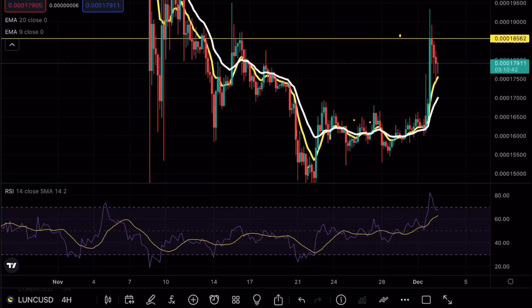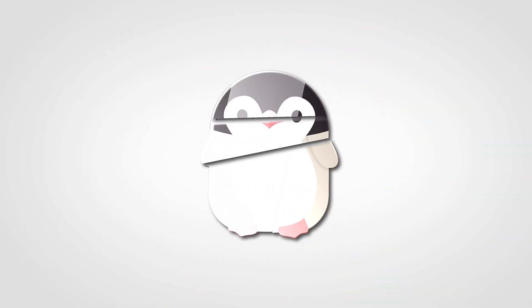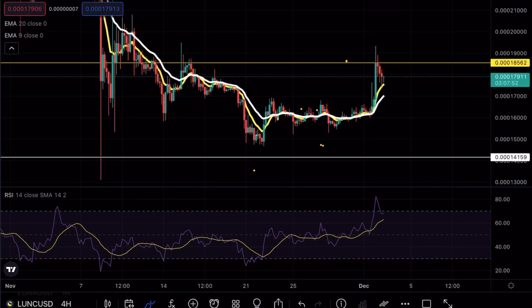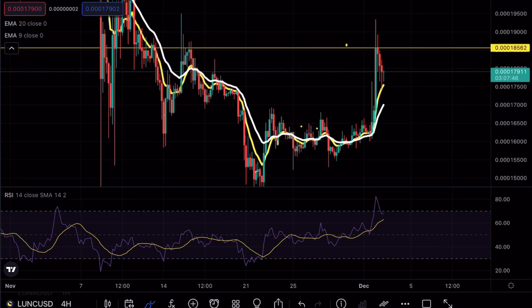Luna Classic did a massive move, and if that sounds interesting make sure to continue watching this video. Hey guys, Springer Charts here, welcome back to another Luna Classic analysis video. As always, if you enjoy my content make sure to hit that like and subscribe button.